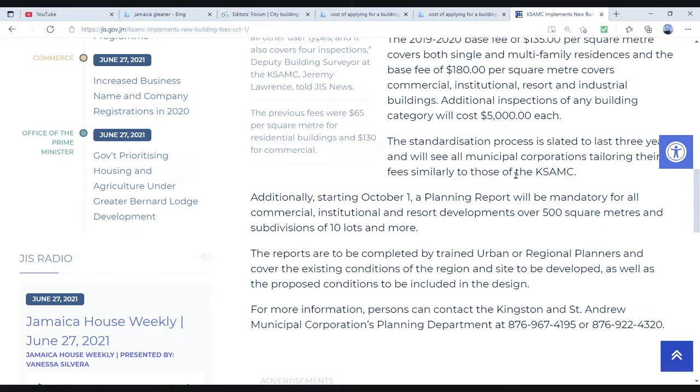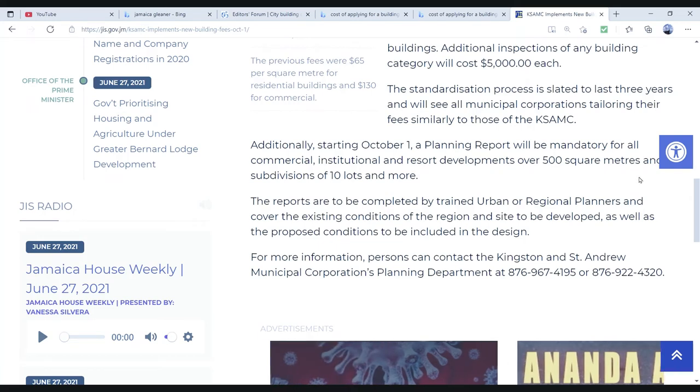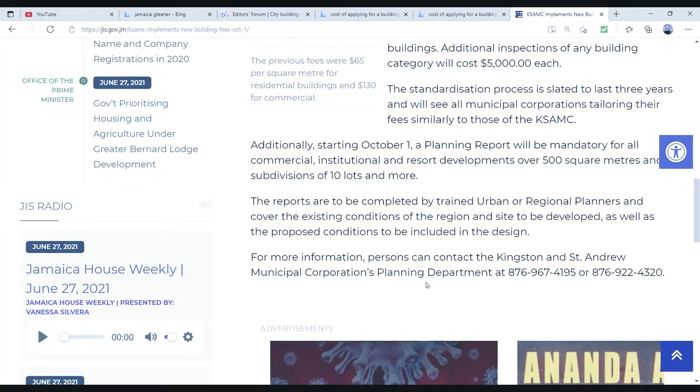The standardization process is slated to last three years and will see all municipal corporations tailoring their fees similarly to those of the KSAMC. Additionally, starting October 1st, a planning report will be mandatory for all commercial, industrial, commercial-institutional, and resort developments over 500 meters, and subdivisions of 10 lots and more. The reports are to be completed by trade, urban, or regional planners and cover the existing conditions of the region and site to be developed, as well as the proposed conditions to be included in the design.